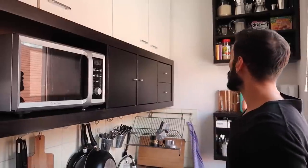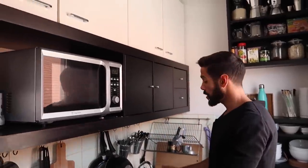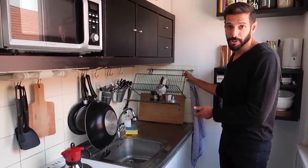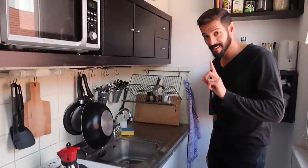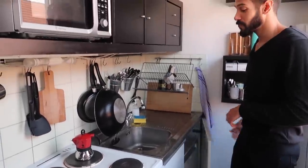Everything I don't need as often is hidden in here. By doing so I'm applying the same rule throughout this entire apartment: hanging things on the walls. This allows me to have more surface space to work efficiently. Even this rack is hooked on the wall, and I even have space left for a dishwasher — which is pretty handy.